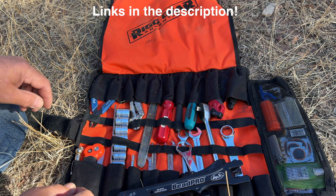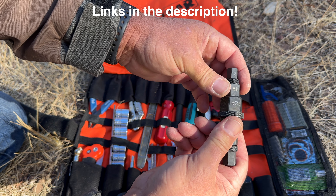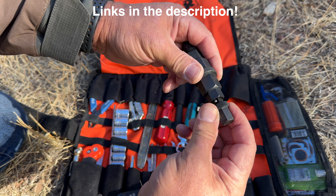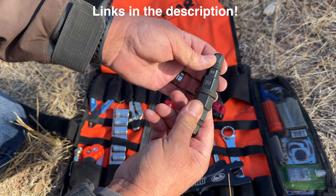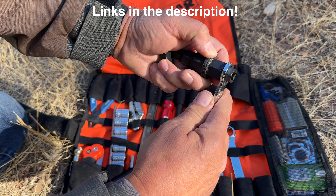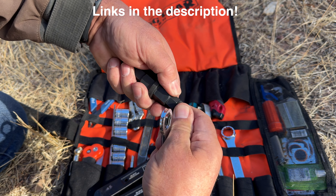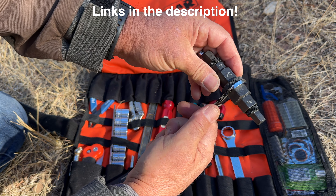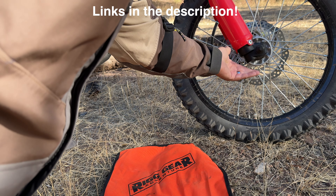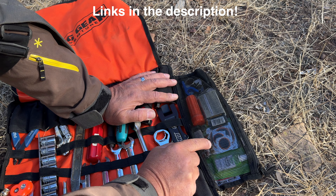I also have a tire spoon, a small set of vice grips, a valve core remover for changing tires, an 8mm wrench, and a couple of multi-wrenches — a 17 and 24, and an MSR one that's a 22 and 27. Then I have the Motion Pro Bead Pro wrenches — lightweight aluminum — which you can use to break the bead on a motorcycle tire, and they actually work.